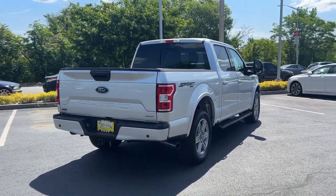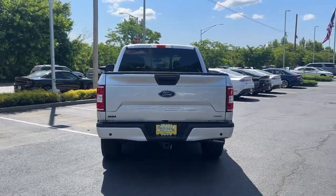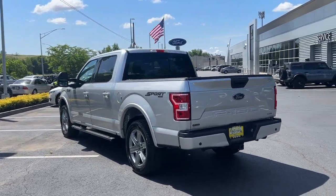Easier than ever to use, this truck is designed to maximize productivity on the road, trail, or job site. The following are some of this vehicle's highlighted options.